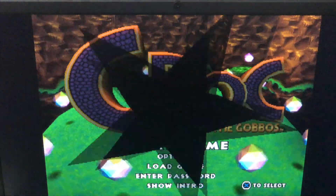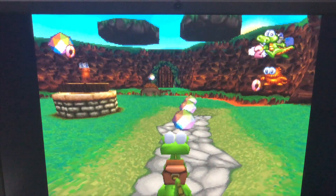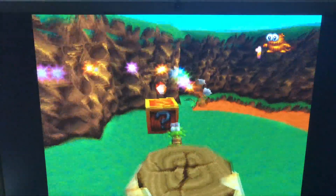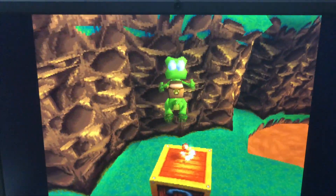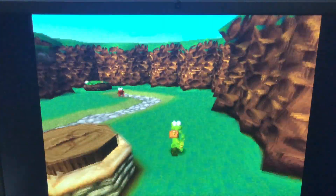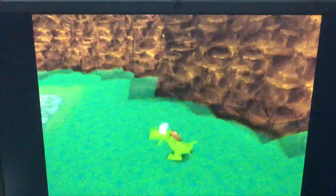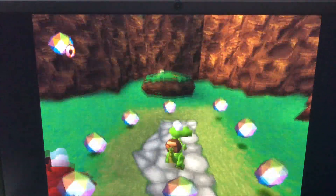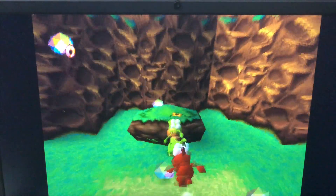Next, I decided to try a 3D platformer — Croc. This game is definitely one of the less demanding PlayStation games, but I still think that it looks great visually, although that's really the only bit of this game that's aged remotely well. Anyways, I digress. The game runs great on the Pinebook Pro, and looks absolutely fantastic on the Pinebook Pro's screen.